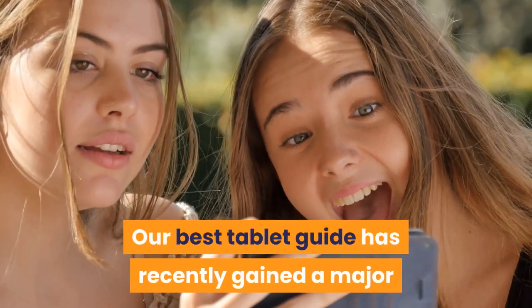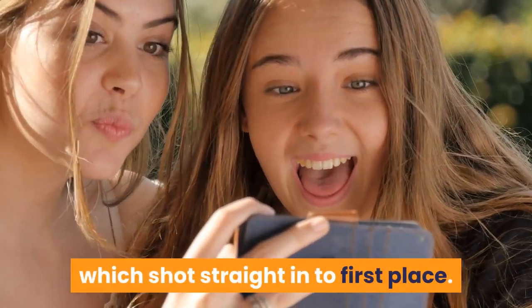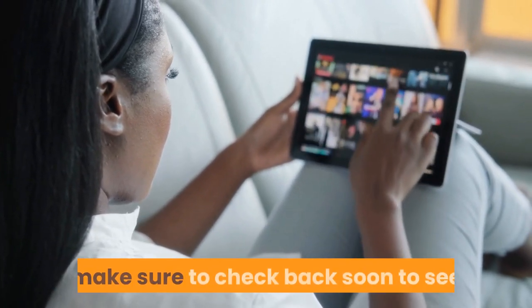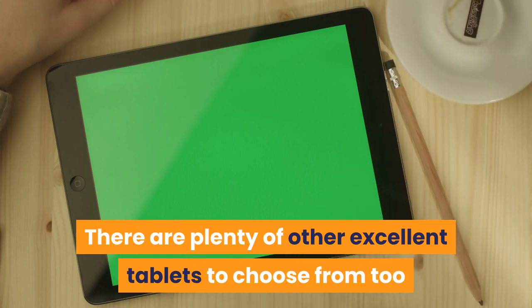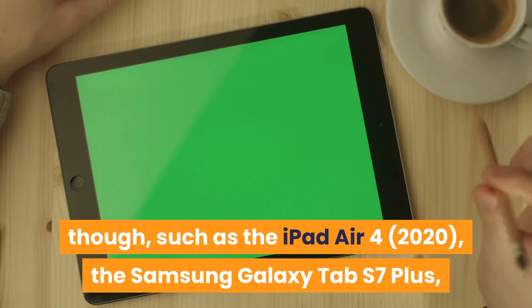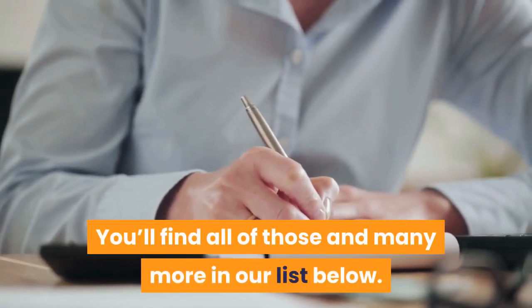Top 10 Smart Tablets. Our best tablet guide has recently gained a major new addition in the form of the iPad Pro 12.9, which shot straight into first place. You can read all about what makes it so good below. There are plenty of other excellent tablets to choose from too, such as the iPad Air 4, the Samsung Galaxy Tab S7 Plus, the Lenovo Tab P11 Pro, and the iPad Mini 2019. You'll find all of those and many more in our list below.